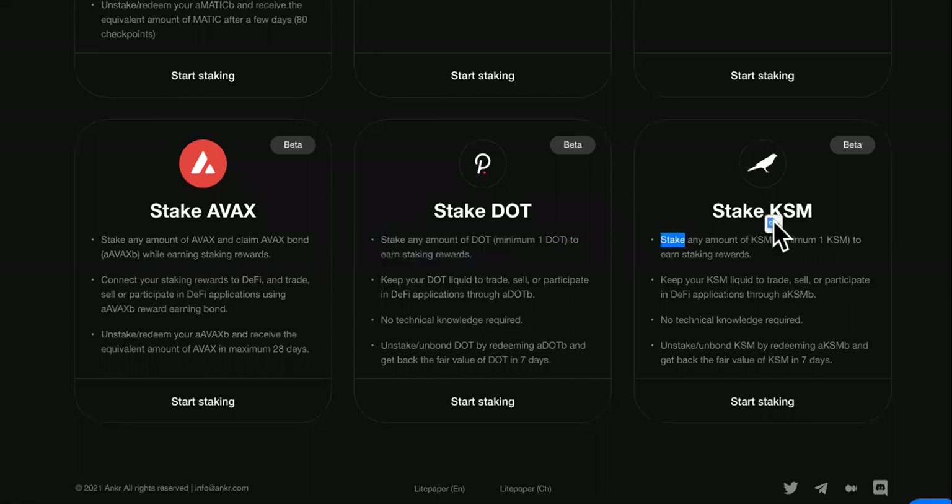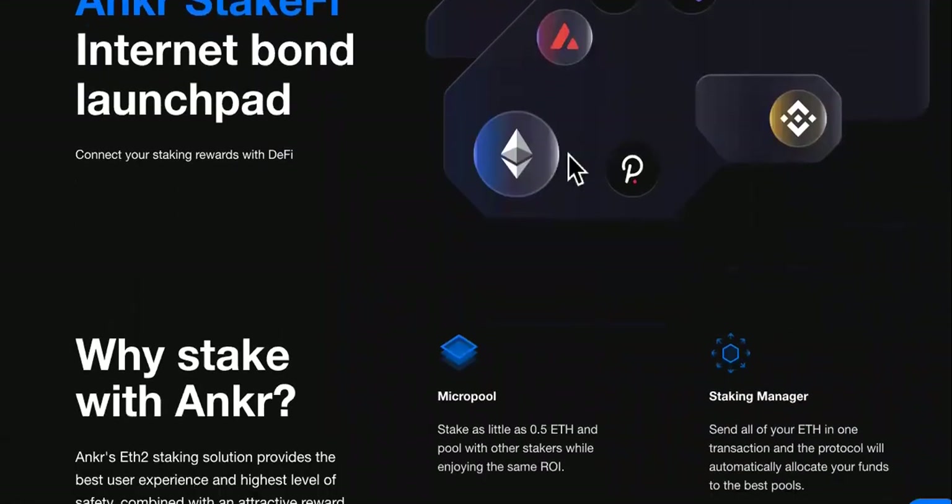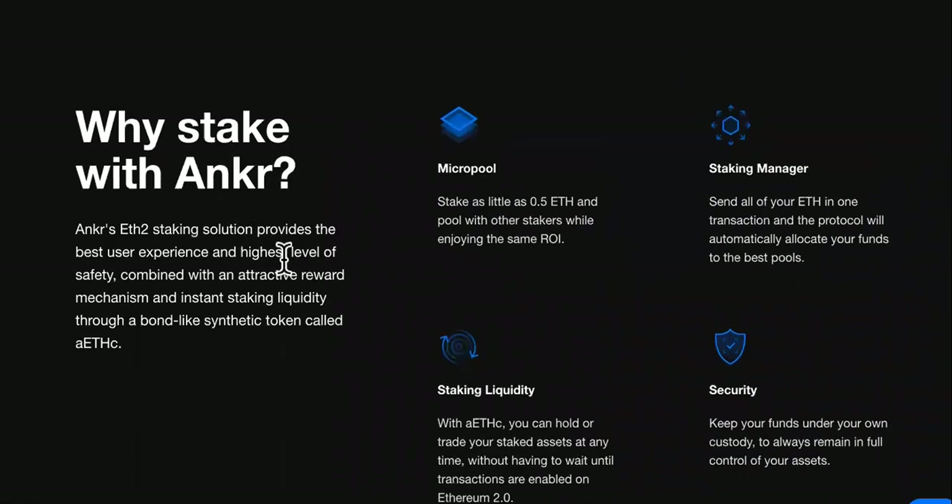Other than that, DOT and KSM are also available. Over here, this is Anchor Stake FI — internet bond launchpad. Connect your staking rewards with DeFi. This is the explanation.